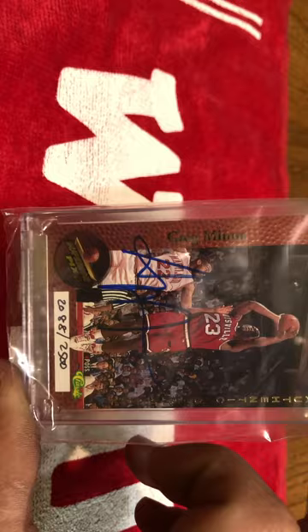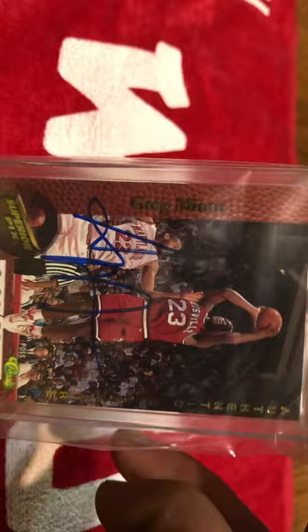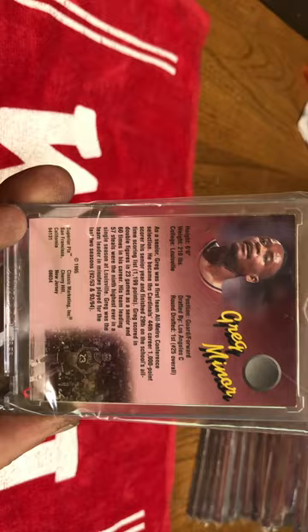Got a Greg Miner Classic. I've got a few classics, and this is obviously numbered out of 2,500. Greg Miner was a really, really good basketball player — he was a lottery pick. He was really good for Louisville, and he played with Clifford Rozier. They had a good team.